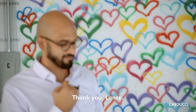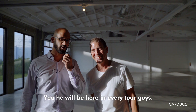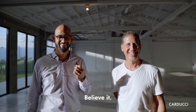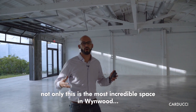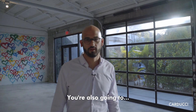Thank you, Lance — this is Lance, he's actually the owner. He'll be here in every tour, believe it. So not only is this the most incredible space in Wynwood, you're also going to love it.